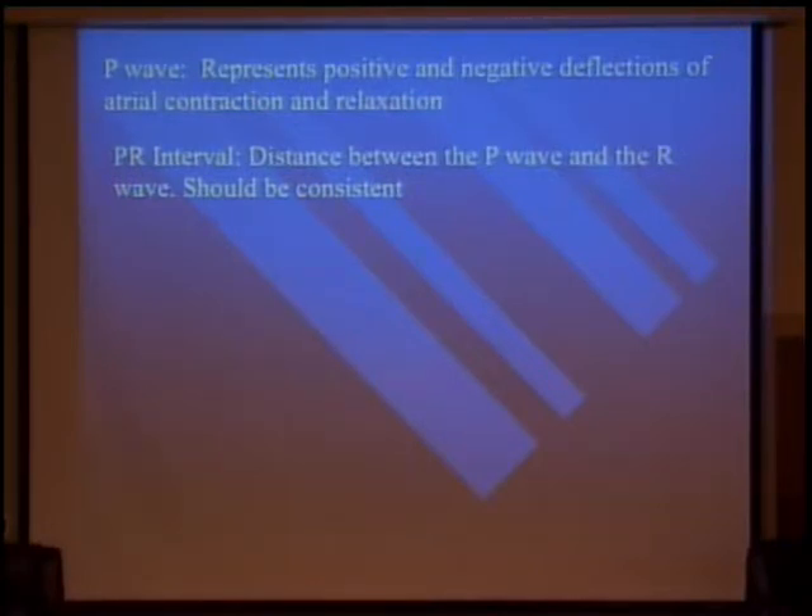The PR interval is the distance between the P wave and the R wave — it should be consistent. Your blocks — first degree, second degree Wenckebach, third degree — are all based on those PR intervals and the regularity of those P waves in association with the QRS. I actually see less blocked rhythms than I used to, and I think the reason is because the medications we use today for cardiac issues are different. We don't see the same delay in those rhythm disturbances.